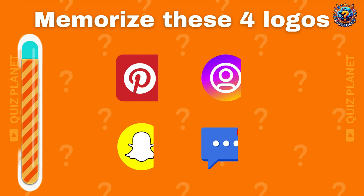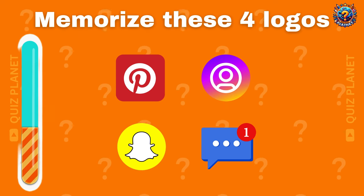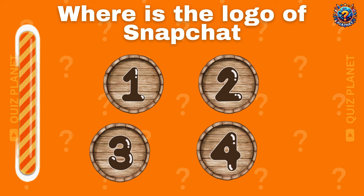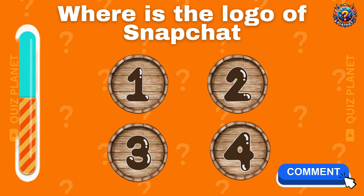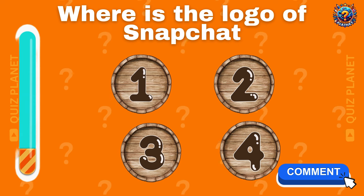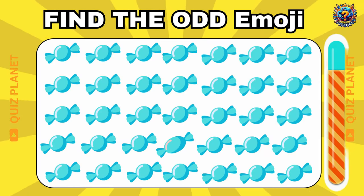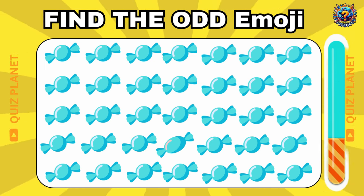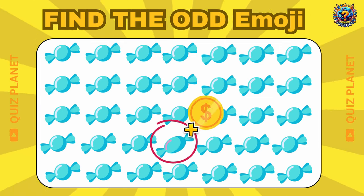Memorize these four logos. Where is the logo of Snapchat? Now tell me in the comment section. Did you find the odd one? I think it's tricky. Here's the odd one.